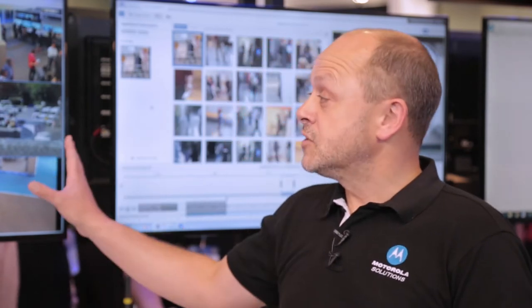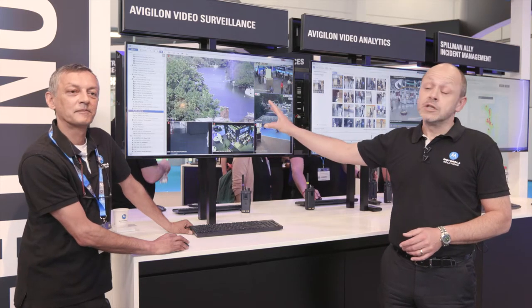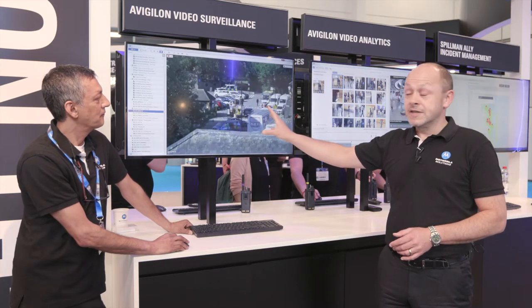What we can start with is the cameras that we have here. We're able to demonstrate some live cameras that we actually have here on the booth, and we've got some remote connection cameras coming in from various sites across the world.